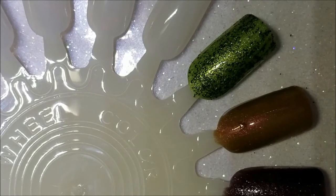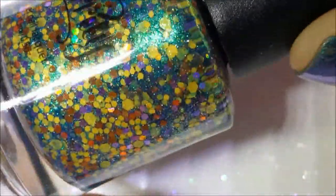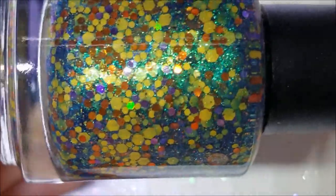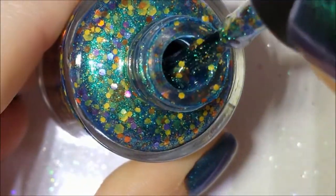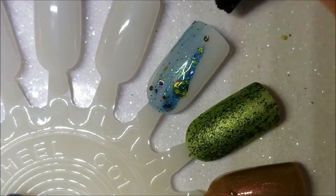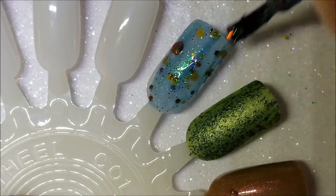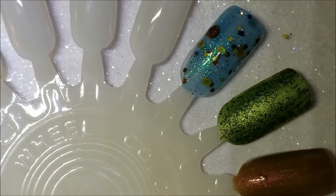Next up is 'monster inspired,' and for that I picked Starlies' The Headless Horseman — because number one, horse, hello, and number two, who the hell wouldn't be scared of a headless horseman coming at you? This is a beautiful green shimmery base with orange and yellow glitters. I saw this and I had to have it. I can't remember if she restocked it or actually made it for me, but either way I'm thrilled to have it.